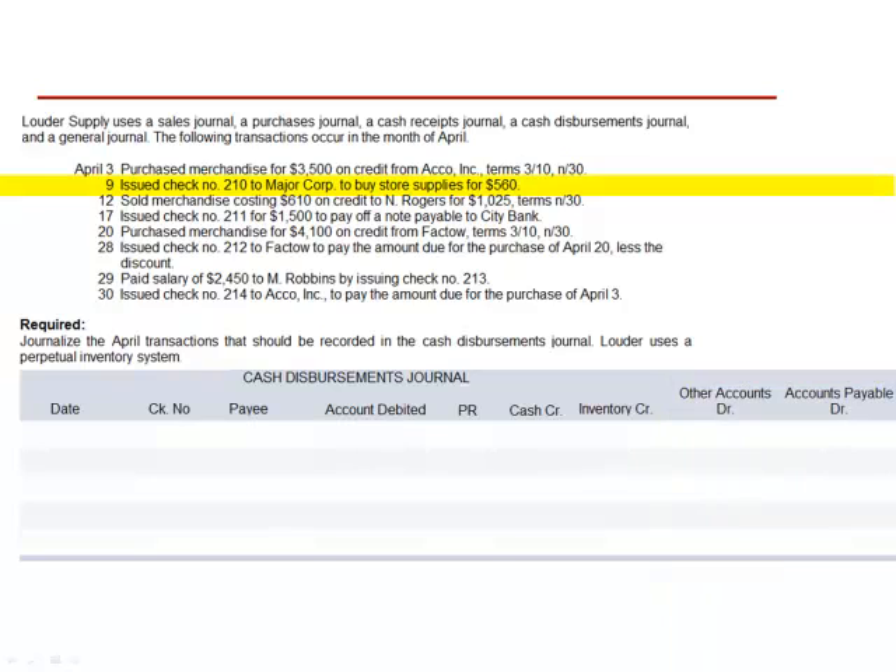April 9th: issued check number 210 to Major Corp to buy store supplies for $560. This transaction is recorded in the cash disbursements journal. Check number 210 is issued to Major Corp. The account debited is store supplies. The credit to cash — the cash disbursement — is $560. Inventory is not credited. The other account, store supplies, is debited for $560.